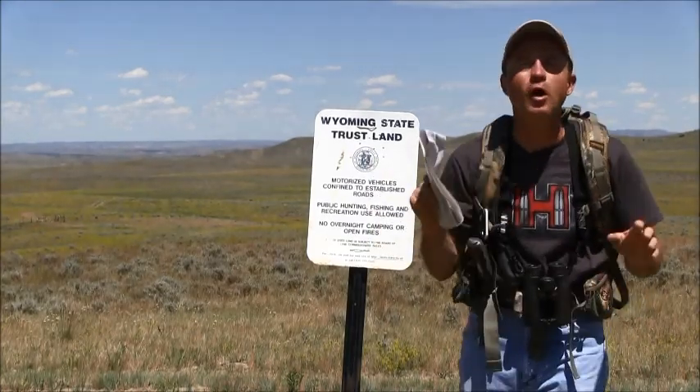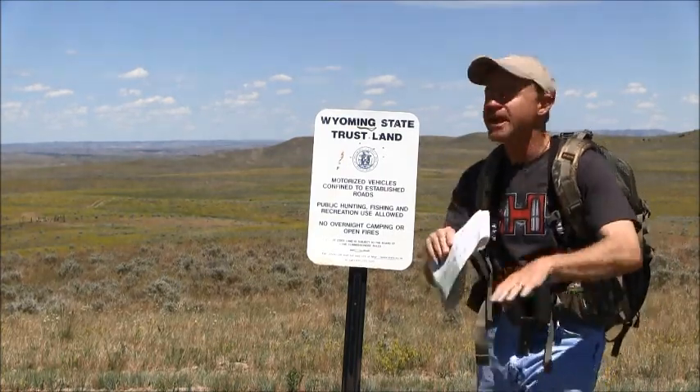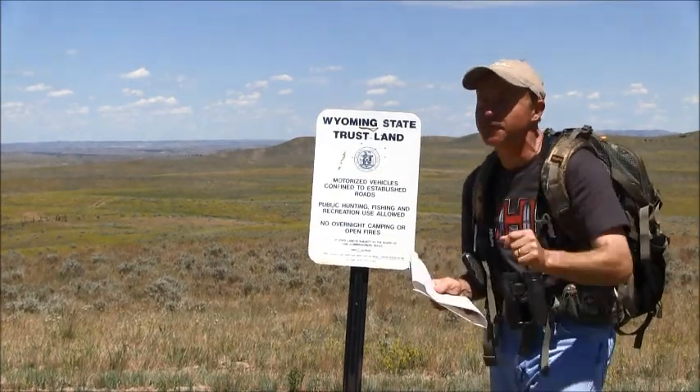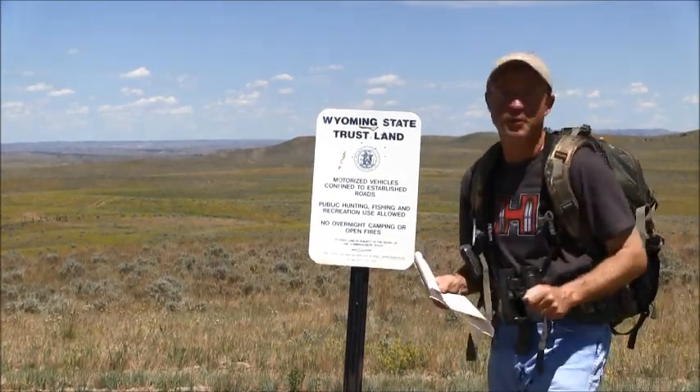I'm going to give you one more thing to do this summer. You've got to add it to your honey-do list and all those other chores you've got to get done before fall hunting season arrives, and especially before the furs are prime this winter.